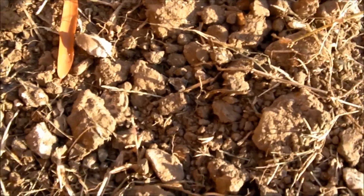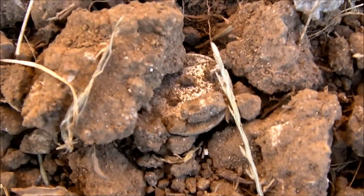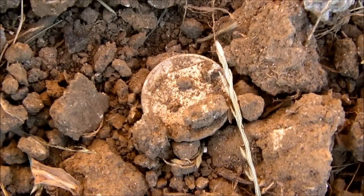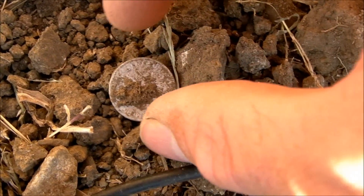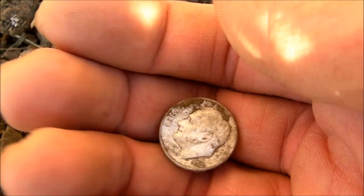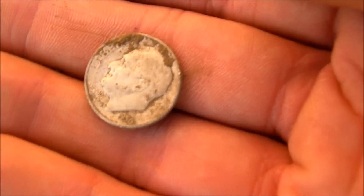What could I see laying on the ground? Check that out — a nice pretty silver dime. So that's one this evening. Don't know if I'll find any more, but I'm happy with that because it's a 1950.